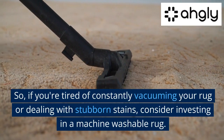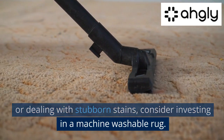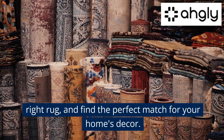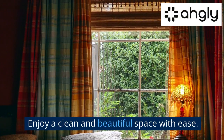So if you're tired of constantly vacuuming your rug or dealing with stubborn stains, consider investing in a machine washable rug. Explore our top picks and tips for choosing the right rug and find the perfect match for your home's decor. Enjoy a clean and beautiful space with ease.